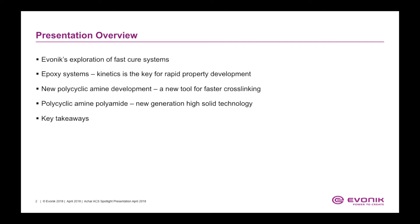We will explore Evonik's fast-cure systems, and we will discuss the kinetics, which is the key for rapid property development of epoxy coatings. We will discuss a new tool for faster cross-linking, the new polycyclic amine development, and we also discuss a new generation of high-solid technology — polycyclic amine polyamides — and we will conclude this presentation with the key takeaways.